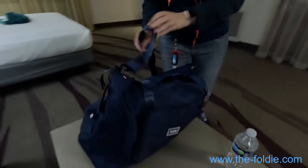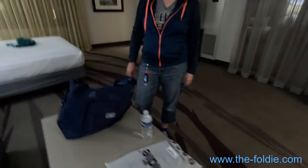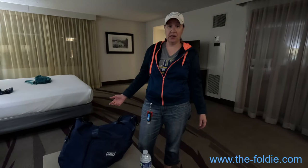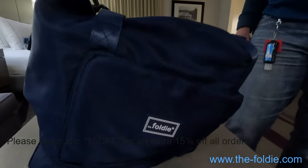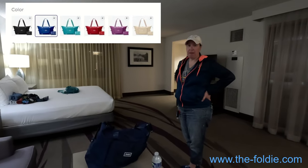We can already say for sure this is our new go-to for doing any sort of excursion or outing. We will drop a link in the description. We do have a 15% discount code if you're interested in buying any of the Foldy items, and I'll put up a picture of all the color options you can buy.